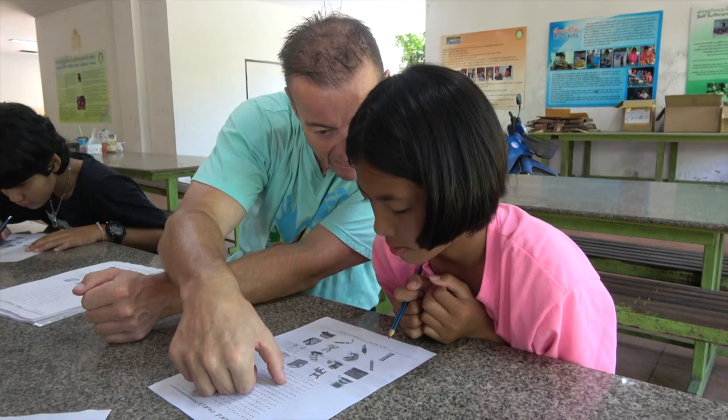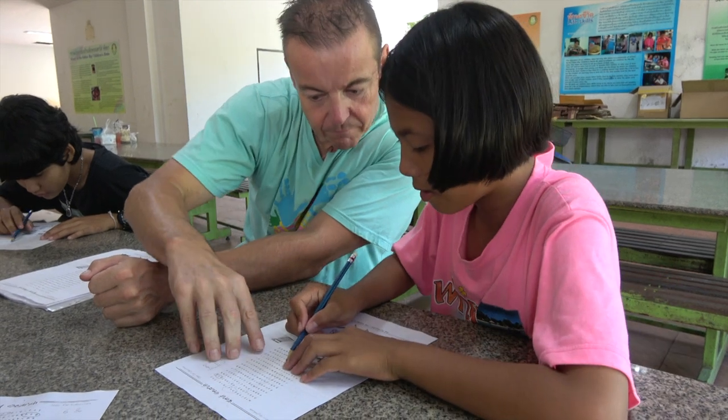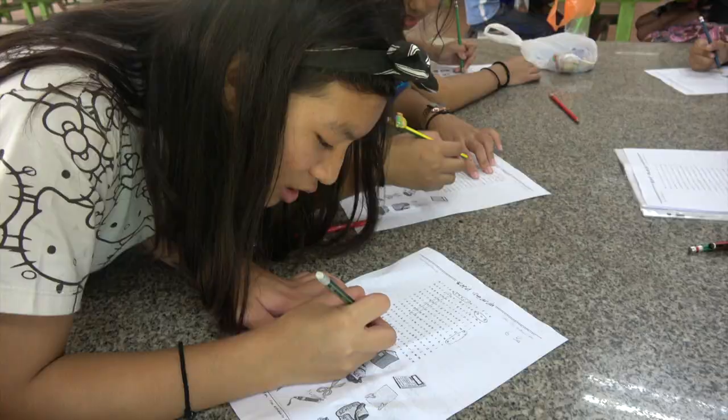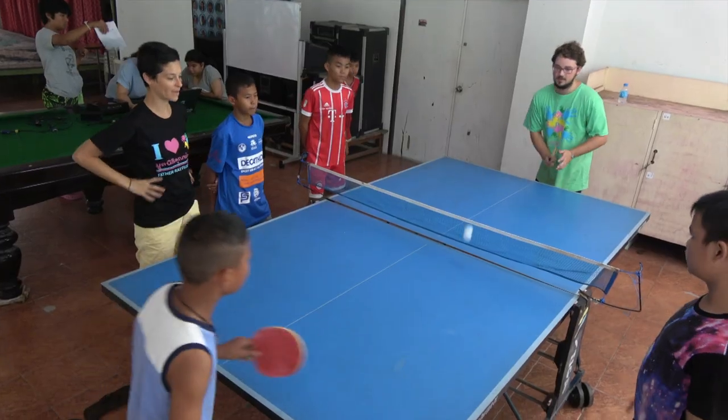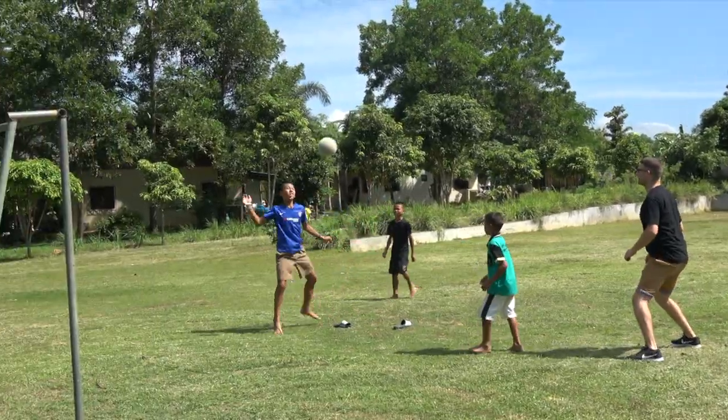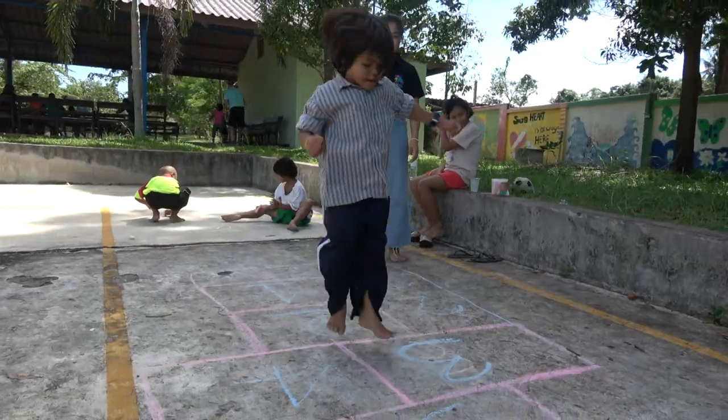On Saturdays, we go to our residential children projects. Here we arrange some hopefully fun English activities. Later we may play table tennis, football, or do some other games or activities.